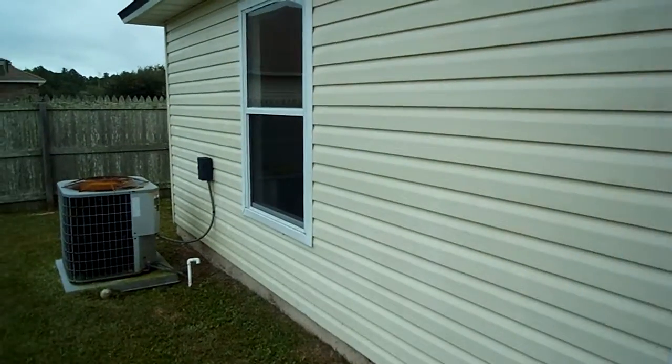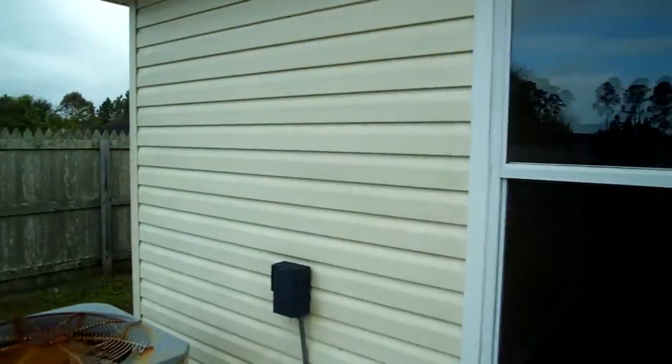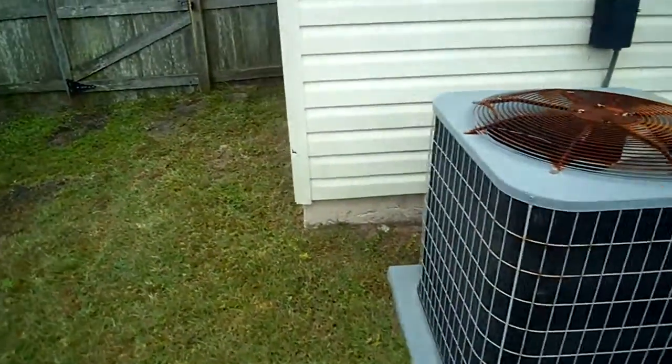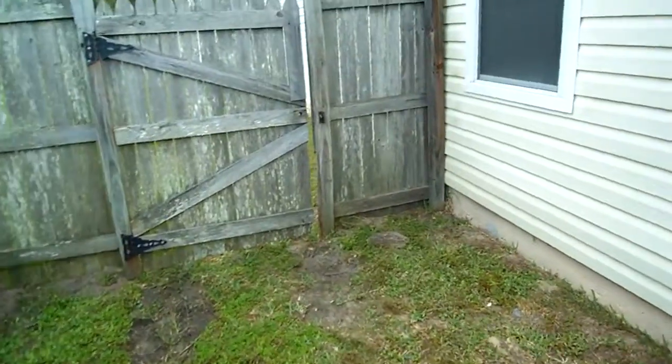All the windows look great. I don't see any that are fogged, so I don't think you need to replace any of those. This is the air conditioning system, which is probably original — 2002 I think we said the age was, so it's about 11 years old.